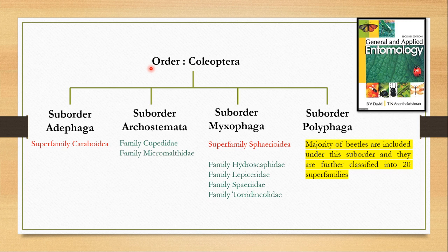Order Coleoptera is divided into four suborders: suborder Adephaga, suborder Archostemata, suborder Myxophaga, and suborder Polyphaga. Suborder Adephaga has just one superfamily, Caraboidea. Suborder Archostemata does not have any superfamily — it just has two families: family Cupedidae and family Micromalthidae. Suborder Myxophaga has one superfamily, Sphaerioidea, and four families under it. But suborder Polyphaga is a very diverse suborder — the majority of beetles are included here and they are further classified into 20 superfamilies.